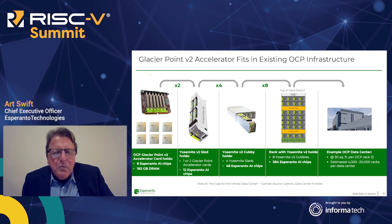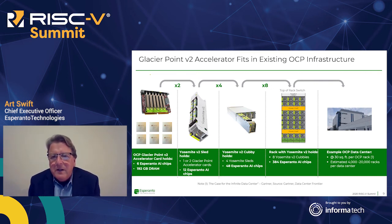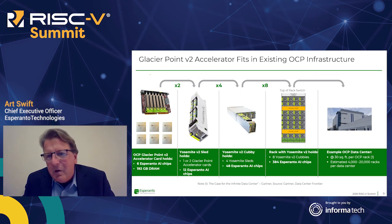Because GlacierPoint is a production card that fits in a production infrastructure, it's easy for us to scale up our business. Six chips fit on the GlacierPoint V2 card; the card fits into the Yosemite V2 server sled with two Xeon processors and two accelerator cards; four sleds fit in a cubby; and eight cubbies fit in a rack. A typical large data center might have 4,000 or more racks, making this a very attractive business opportunity. Energy efficiency is everything — more performance per data center footprint is a huge win.